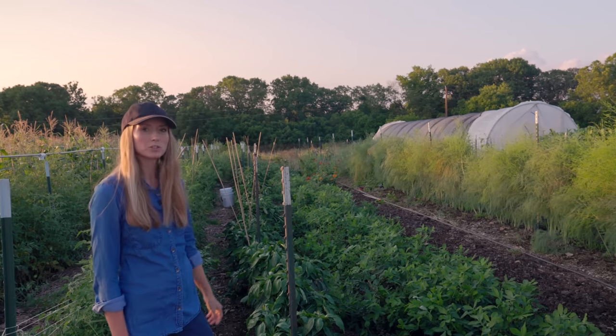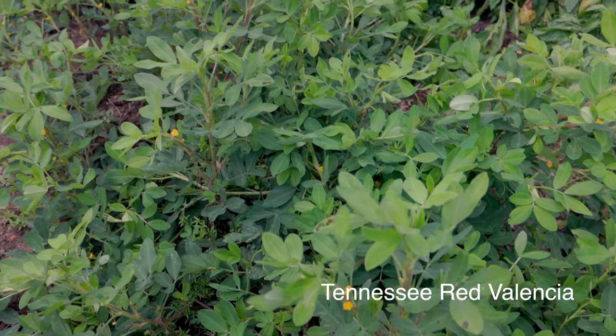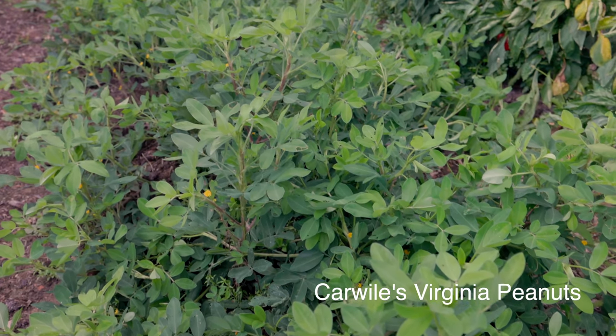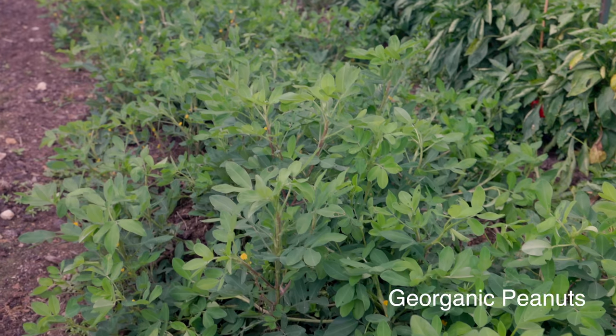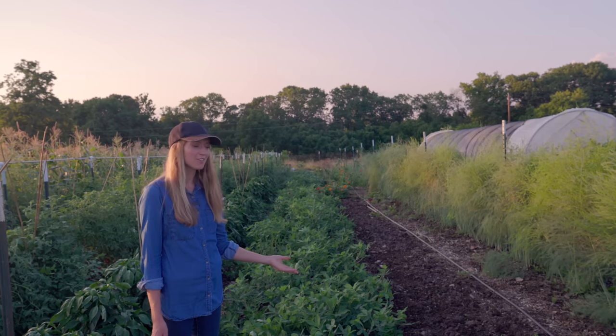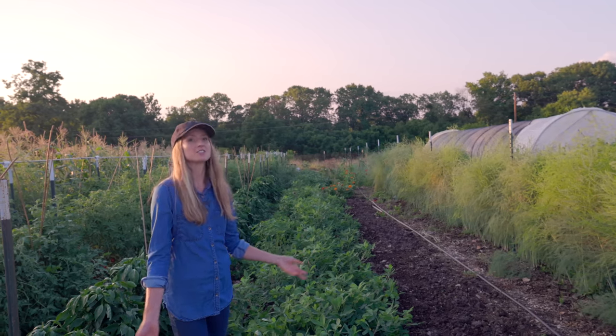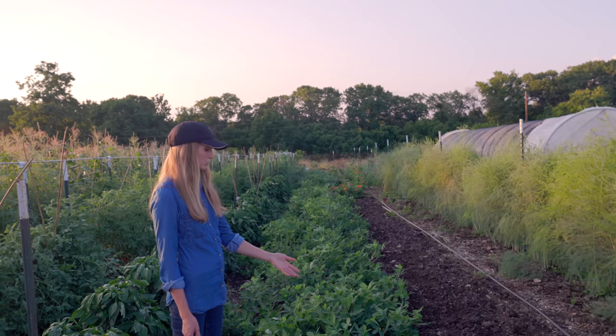In the back of this row I have more tomatoes. Here are the peanuts that we grew this year. As I mentioned last time, this is our first time growing peanuts, so it's very experimental. I don't really know what I'm doing. I hope we get a harvest, but I'm not going to be heartbroken if it's not great because it's the first year. We still have a lot of time before those mature.